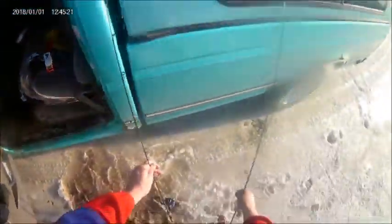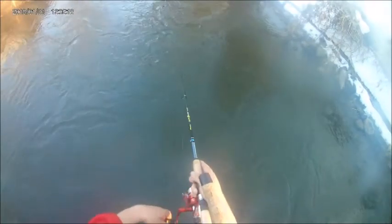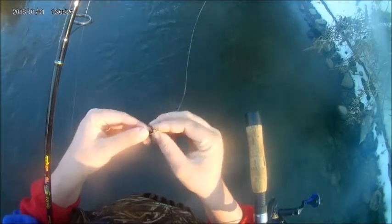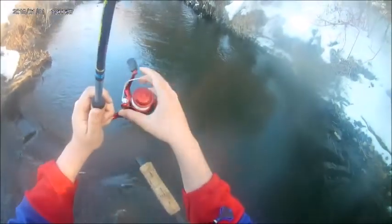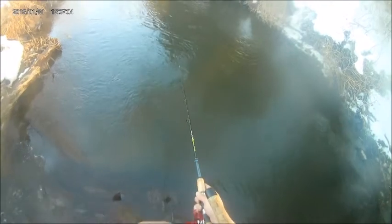We'll see how the double blade outfishes a single blade. There's one on the Panther Martin to the Rooster Tail — we'll go to brown.